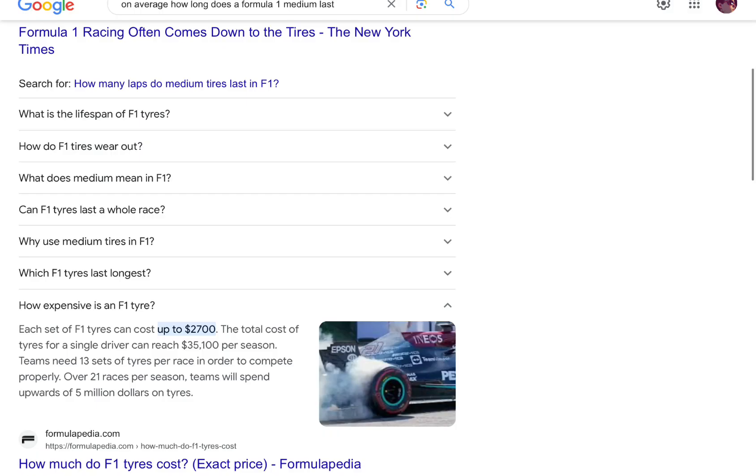Did you know that tyres cost so much in F1? A team could spend over $5 million per season on tyres.